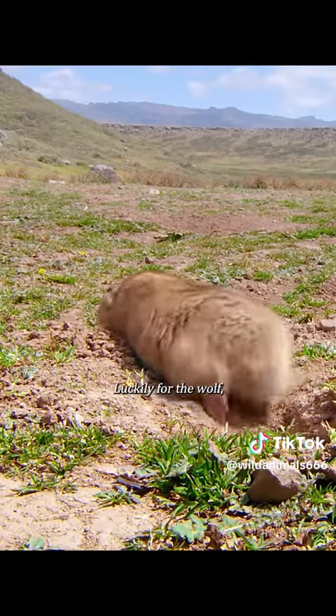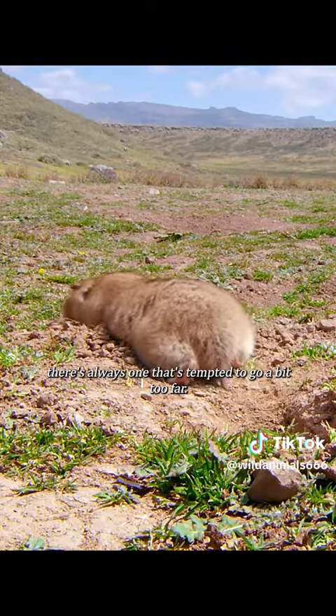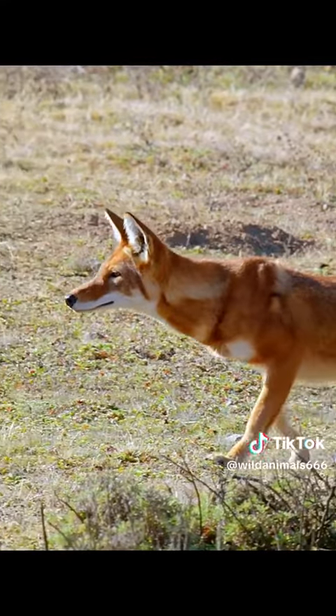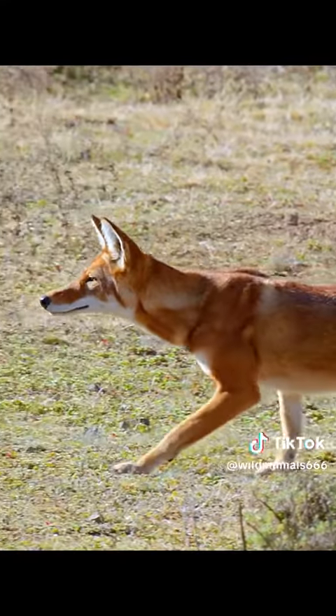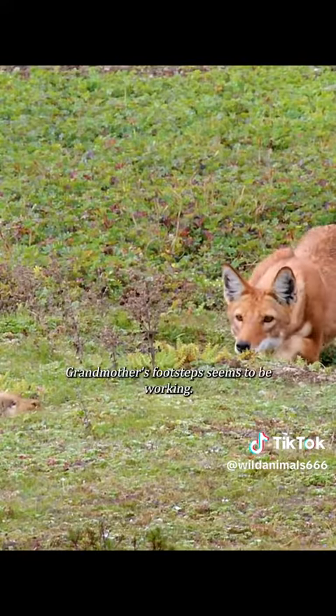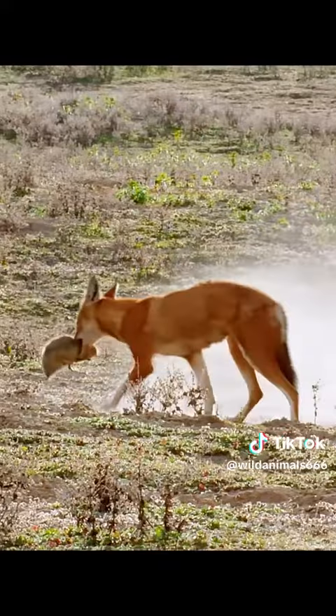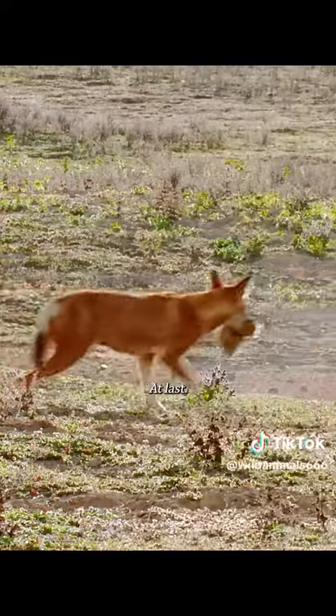Luckily for the wolf, there's always one that's tempted to go a bit too far. Grandmother's footsteps seems to be working. At last.